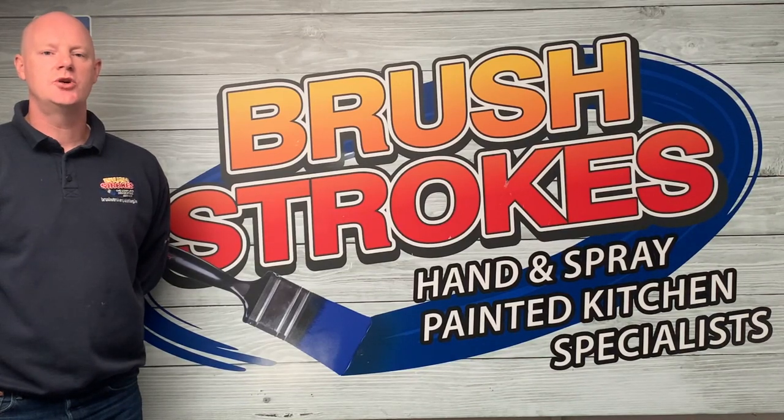Hi, I'm Derek from Brushstrokes Painting and here's just a quick video to show you some examples of kitchens we have done before that look like yours.